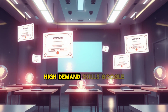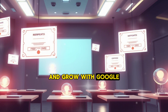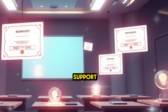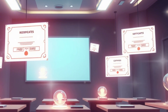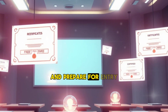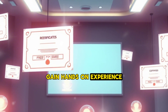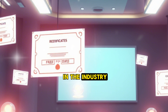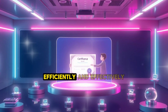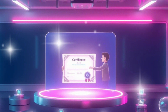5. Google Career Certificates — high-demand skills. Google offers free career certificates through platforms like Coursera and Grow with Google. These programs are designed to equip learners with in-demand skills in fields like IT support, data analytics, and project management. Key certificates include: the Google IT Support Professional Certificate, for entry-level IT roles; the Google Data Analytics Professional Certificate, offering hands-on experience with data tools; and the Google Project Management Professional Certificate. These certificates are highly regarded by employers and can significantly boost your resume.